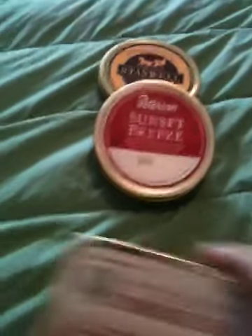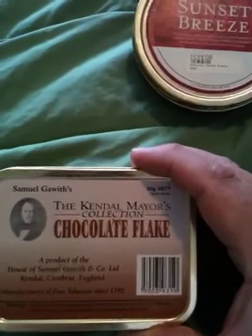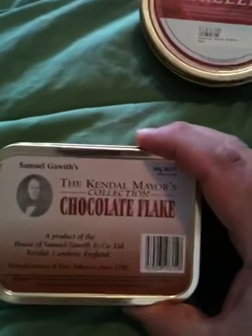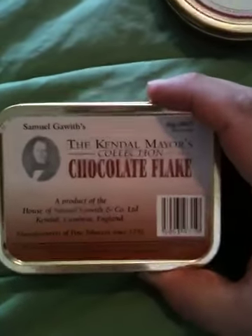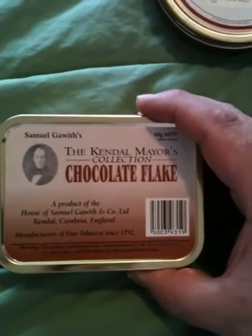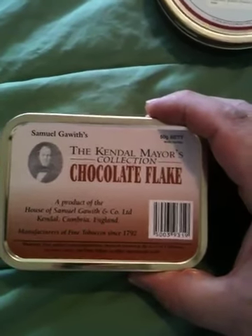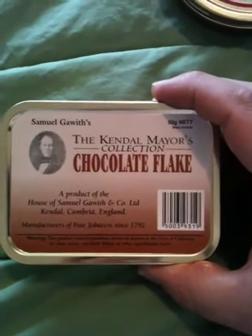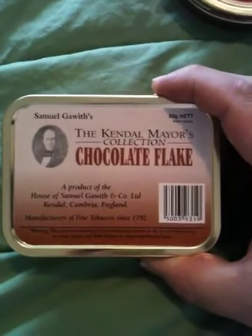Next is the Kendall Mayer's Collection Chocolate Flake. I don't believe I've heard anybody say anything about this one, but I wanted to try it. The man at the shop said it was really good — he said it's awesome — so yeah, can't wait.